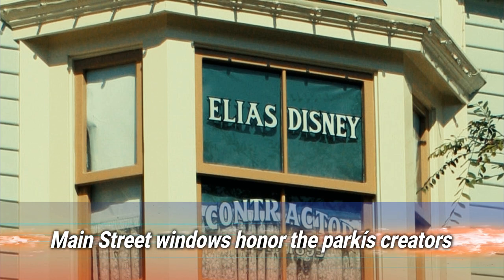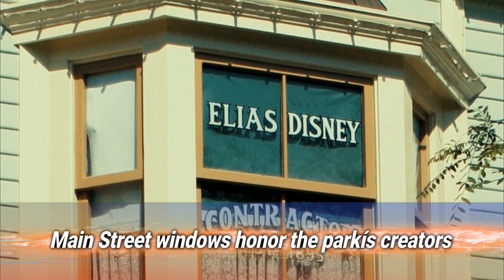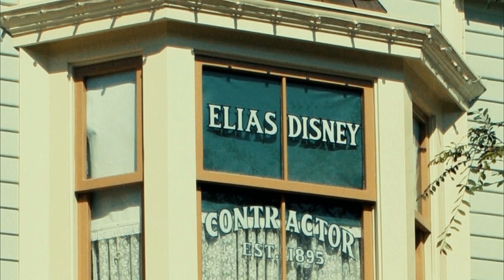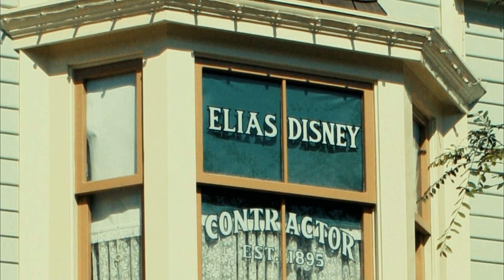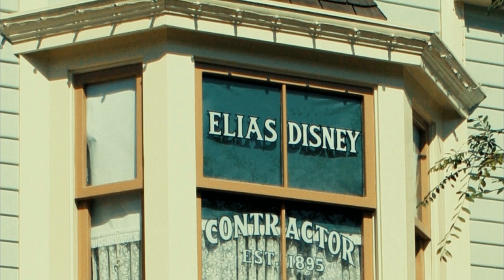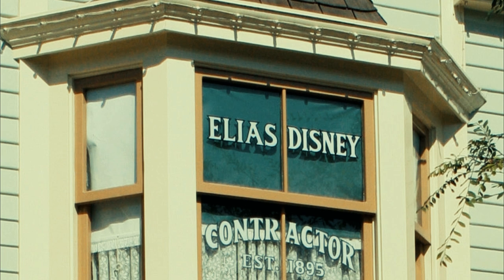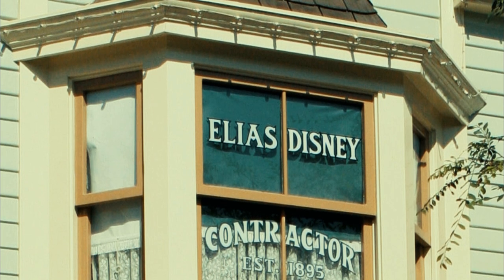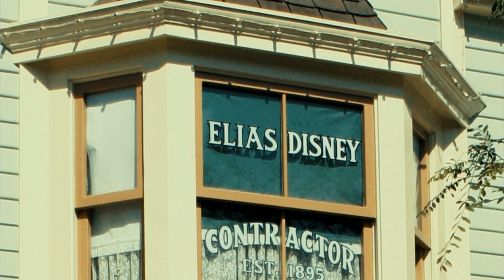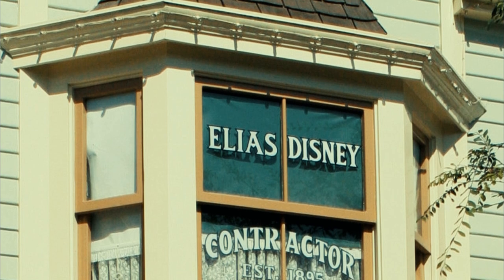Number 10: Main Street windows honor the park's creators. Those names plastered on the windows of Main Street buildings aren't just random monikers — they're actually the names of people who contributed in some way to the creation of Disney World. The store that each name is bestowed upon sometimes relates to what their job was. However, only top-notch retired employees stand a chance of getting their name added, at the behest of the Imagineers.